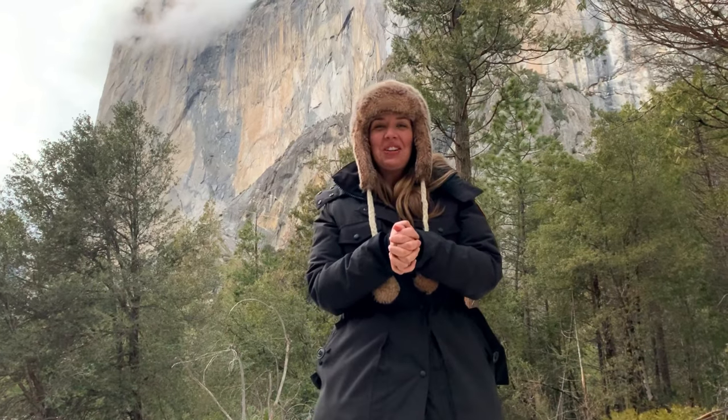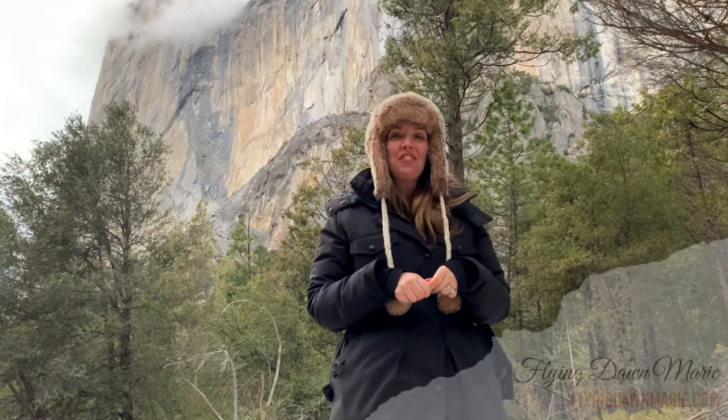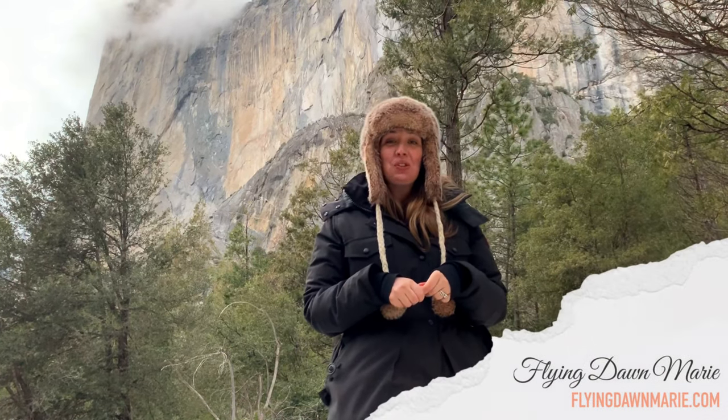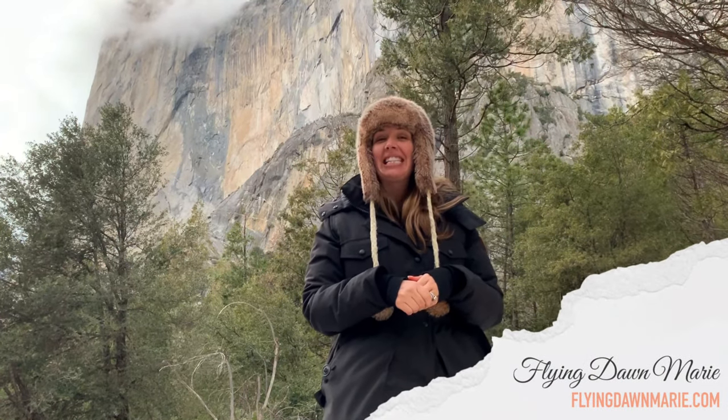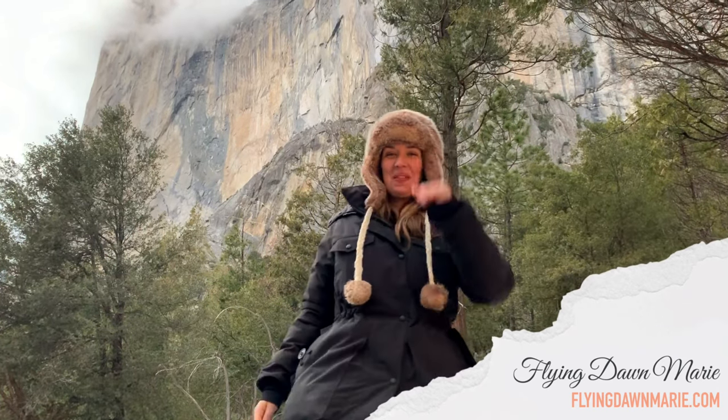Thanks for joining me here in Yosemite for Firefall. For more information, see my full blog post at FlyingDawnMarie.com. If you enjoyed this video, please hit that like button and subscribe. And until next week, I hope you find adventure and encouragement wherever you go. Bye!